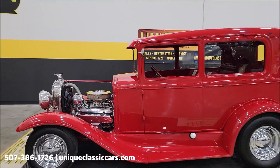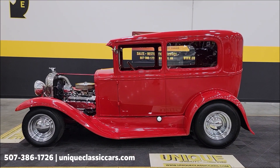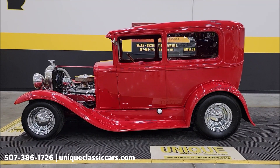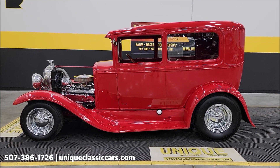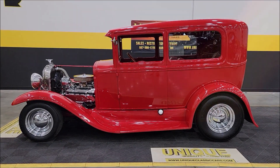Give us a call at 507-386-1726 or visit uniqueclassiccars.com — click the link down below in the description. Remember, we do consider trades, financing is available, we can assist with transportation, and this vehicle may be eligible for an extended service contract. Consult with your sales associate when you call in or email.